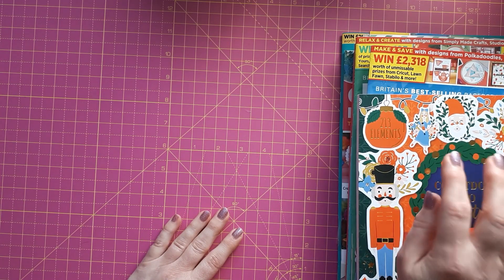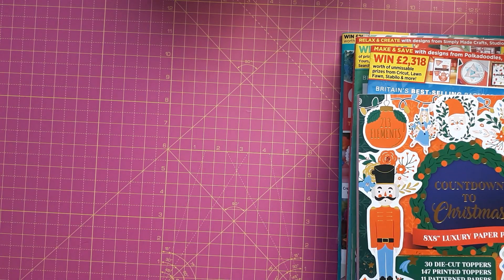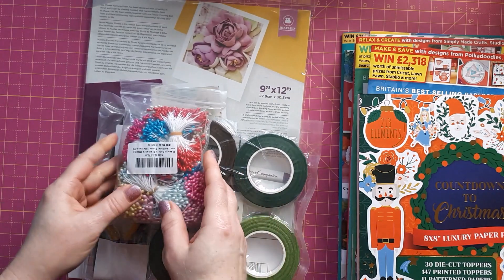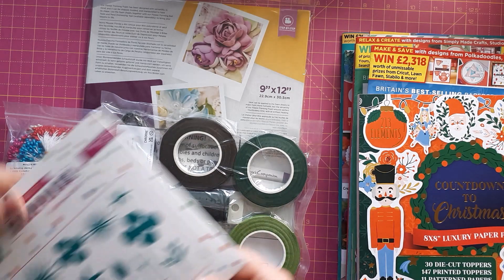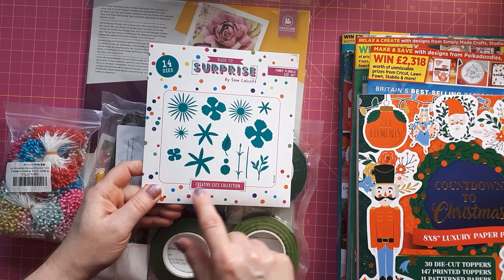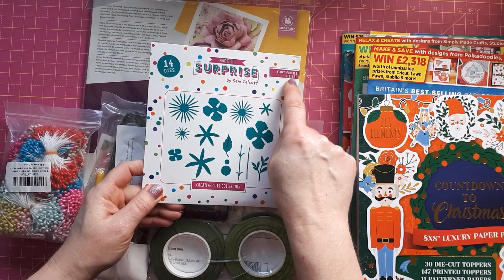The next lot I got from Amazon — and that was Sam Calcutt's fault! What I bought is the Flower Dice Creative Cuts Collection, the Funky Florals dice set.